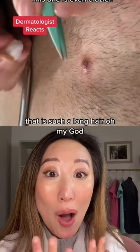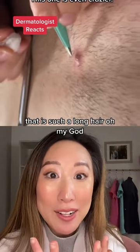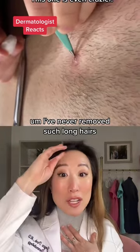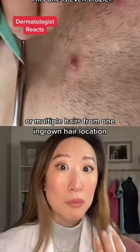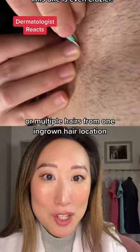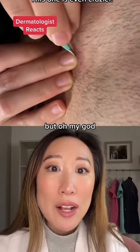That is such a long hair. Oh my god. And there's multiple of them in there. I've never removed such long hairs or multiple hairs from one ingrown hair location. But oh my god, there's more.